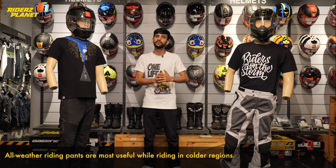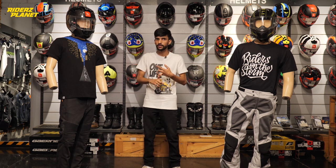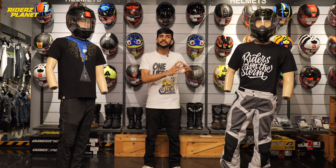When riding in cold conditions, you will get very chilling winds. These all-weather pants come with a rain liner and thermal liner — the thermal liner keeps you warm, and the rain liner doubles up as a wind cheater, so you will be protected in those conditions.